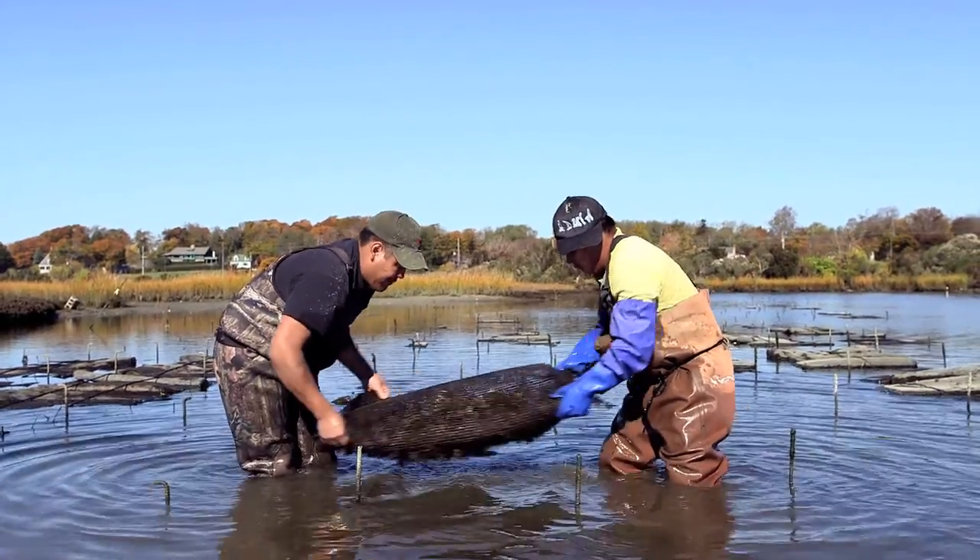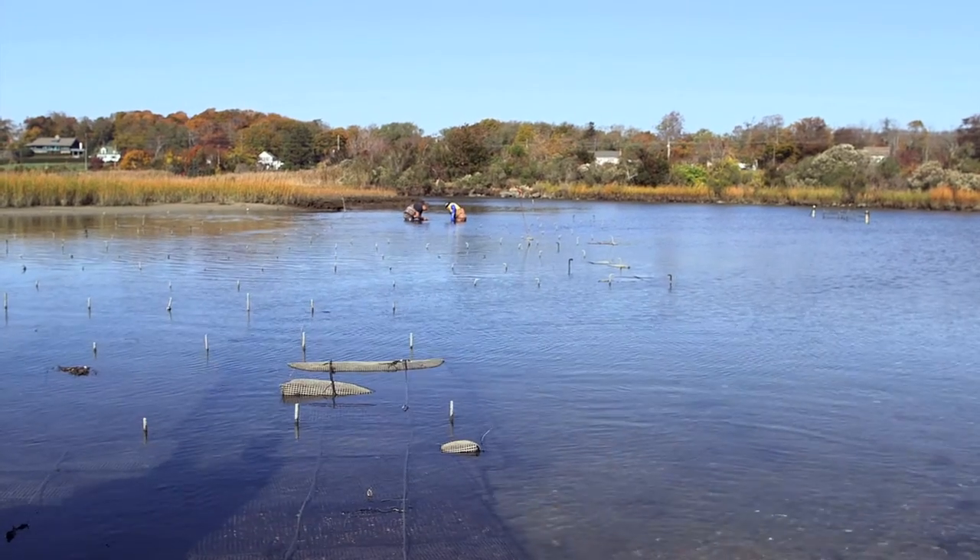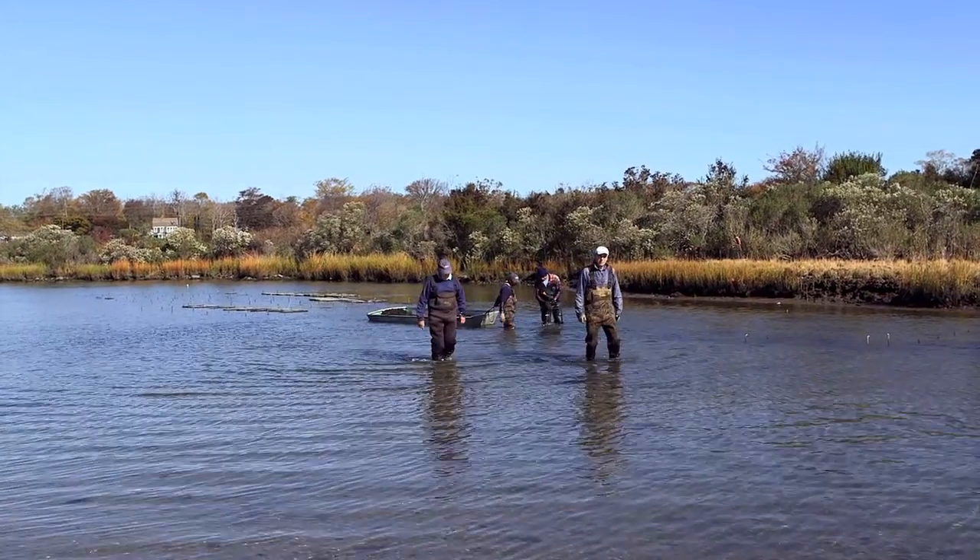This creek in particular, we get tremendous flow from the bay. The food source here is just constantly replenished. The creek empties 98% of its contents twice a day. You don't have that in many estuaries, even on the Peconic especially. It's a beautiful place, absolutely.